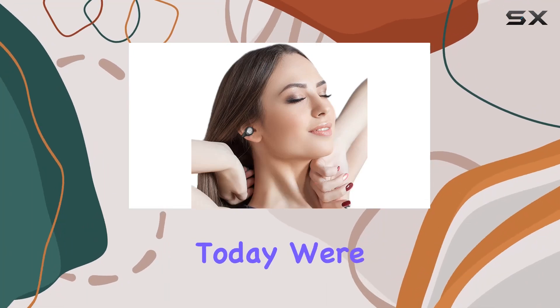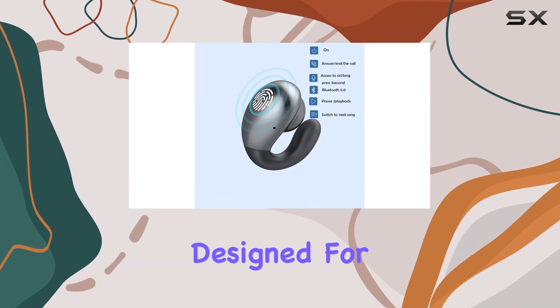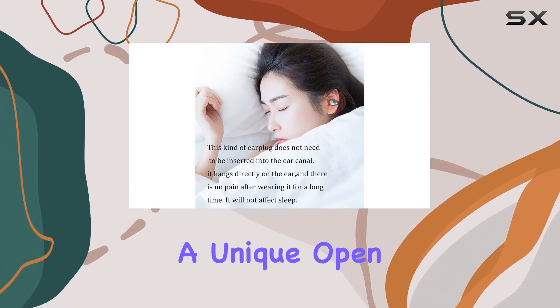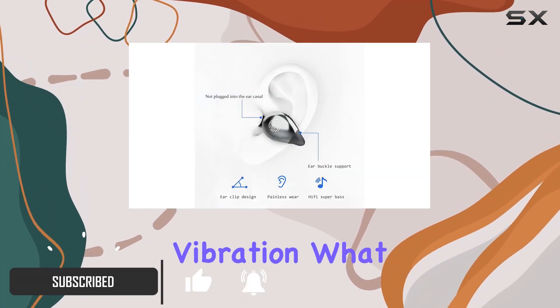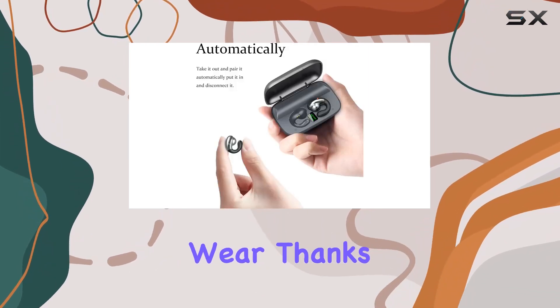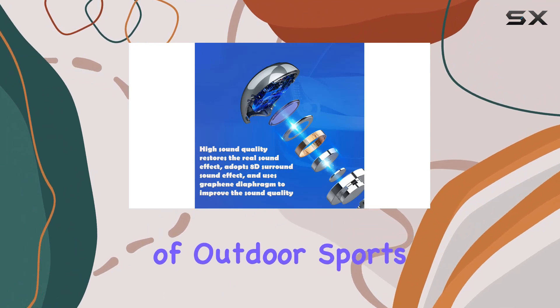Hey everyone! Today we're diving into the Adelaioi BDO open-ear headphones, designed for those always on the move. The wireless earbuds with earhooks offer a unique open-ear design, utilizing the latest technology to transmit sound through vibration. What does that mean for you? Painless wear, thanks to skin-friendly materials, making them perfect for long hours of outdoor sports or video conferences.